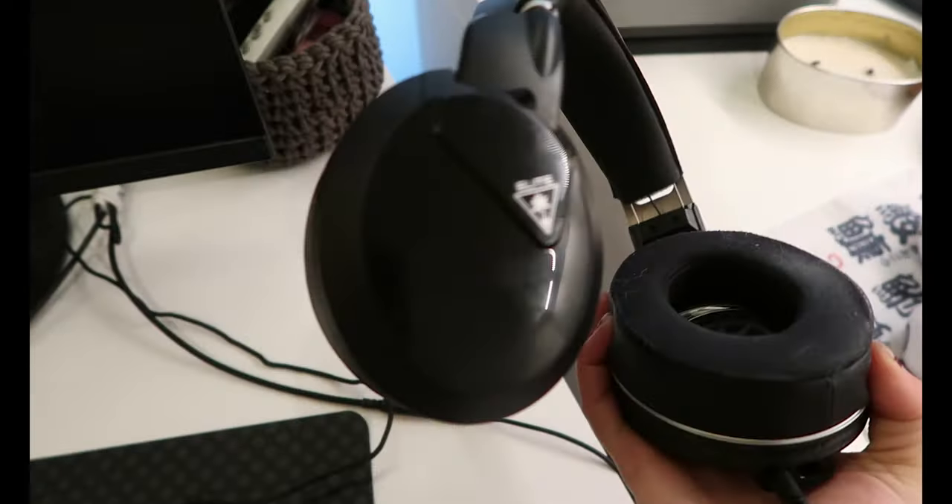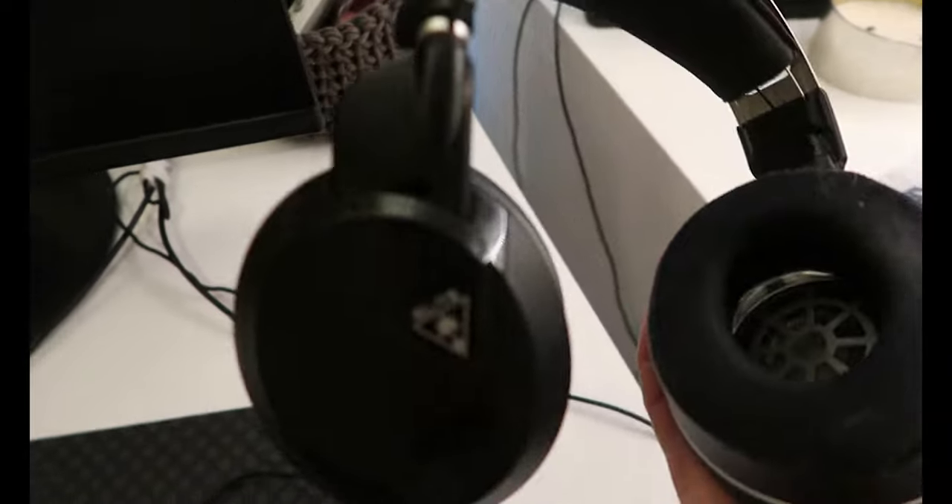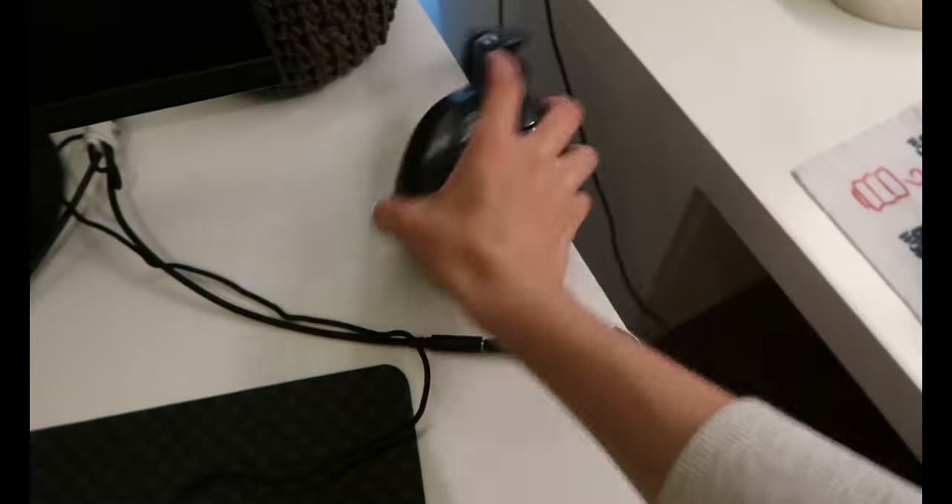These are one of my many pairs of headsets. These are Turtle Beach. I also use the HyperX Cloud Alpha and those are great as well. This one has like better surround — I can hear footsteps pretty well, but Apex is broken so I can't hear footsteps anyway. Jokes on me.